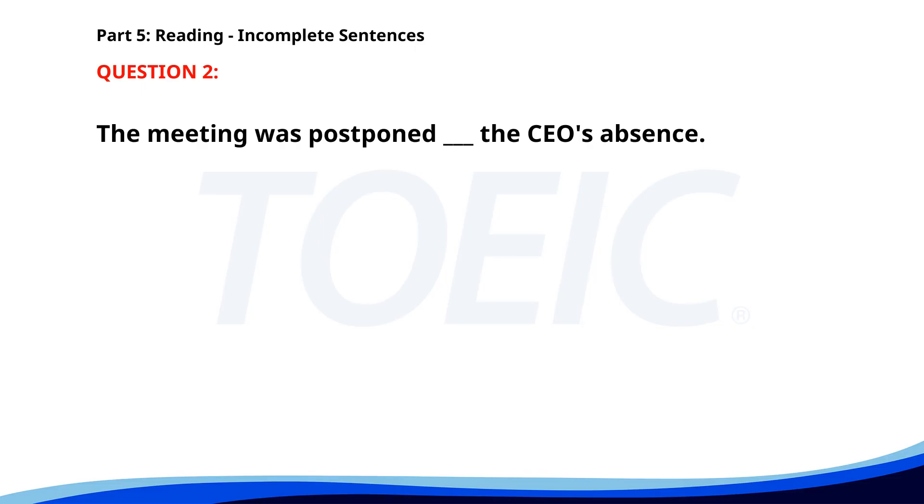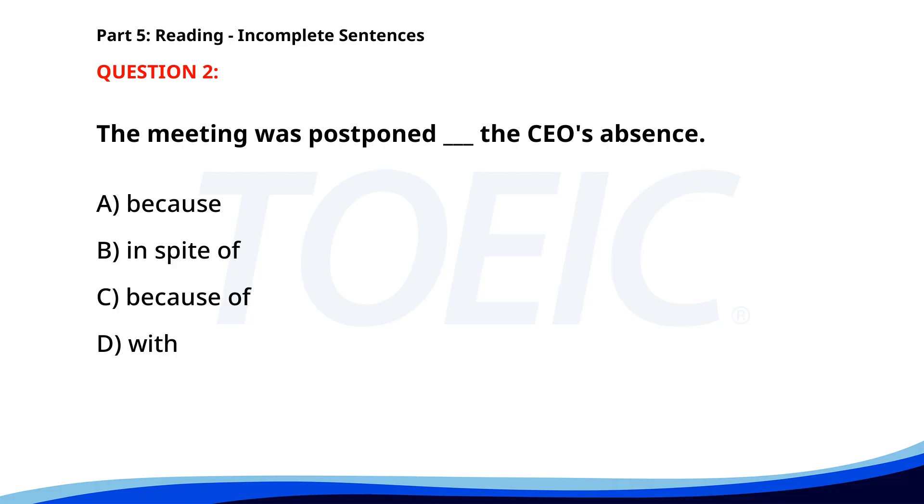Number two. The meeting was postponed due to the CEO's absence. A. Because. B. In spite of. C. Because of. D. With. The correct answer is C: Because of.